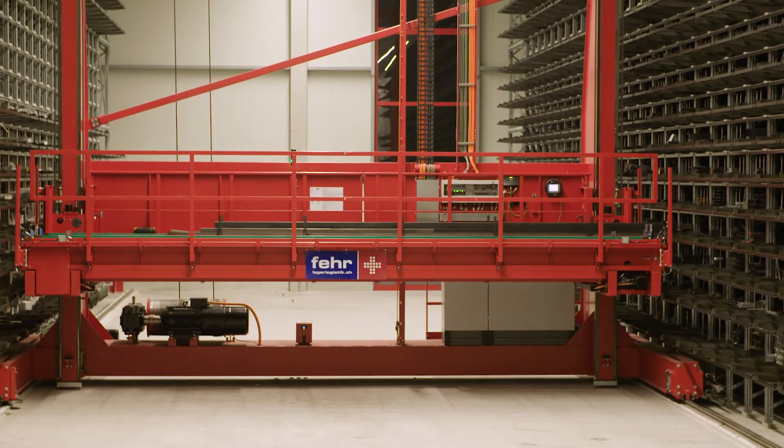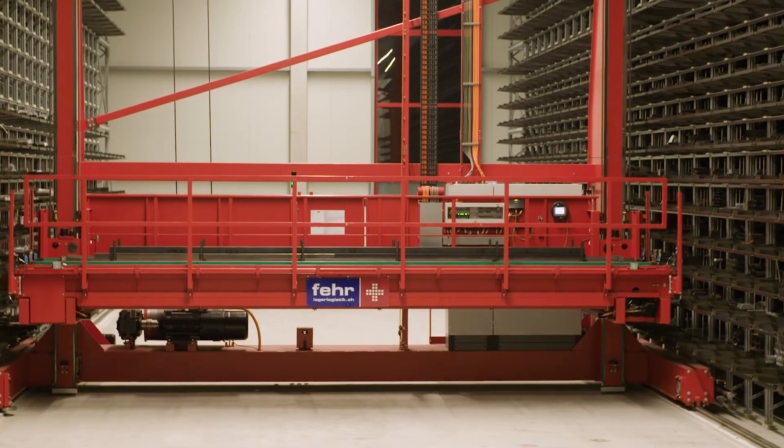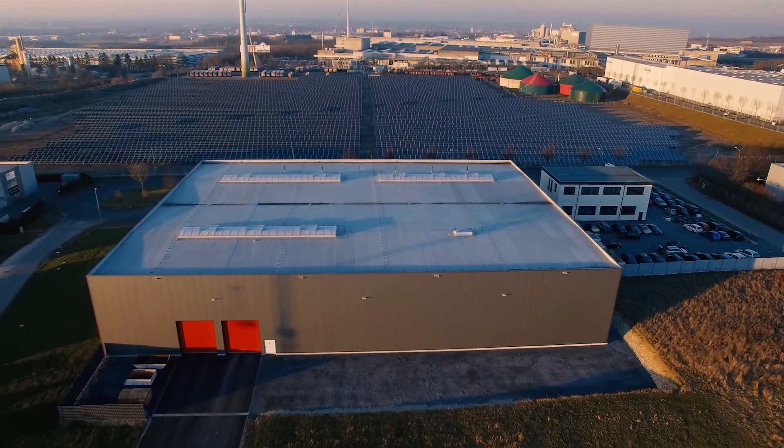One needs to be able to rely on a warehouse system at all times. With regular maintenance and tailored services, we ensure that the availability of the system is permanently guaranteed.